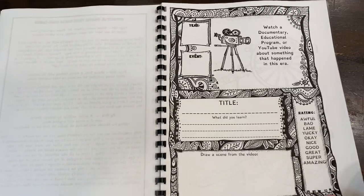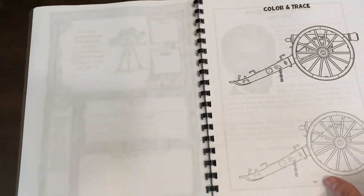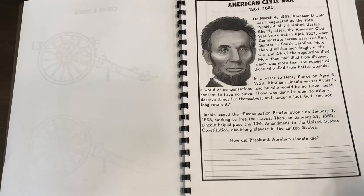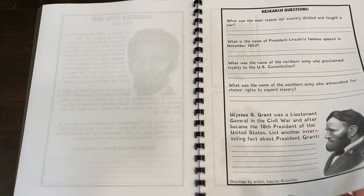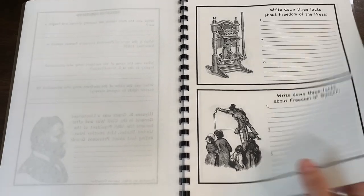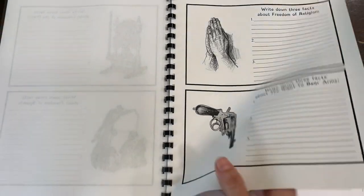We have a documentary or educational program time log — to record what they learned. Some color and trace. The American Civil War information on Abraham Lincoln and how he died. Research questions on Ulysses S. Grant. Three facts about freedom of the press, freedom of speech, freedom of religion, and the right to bear arms.